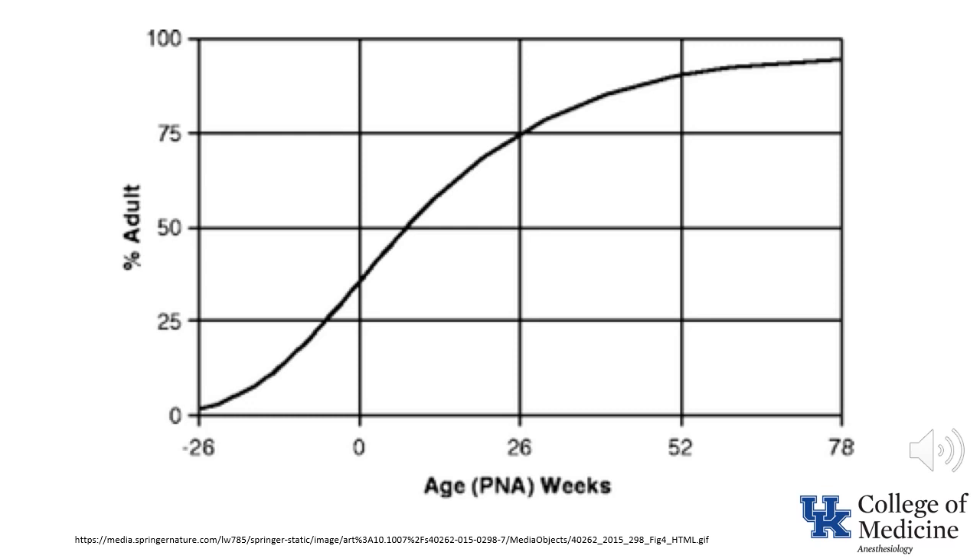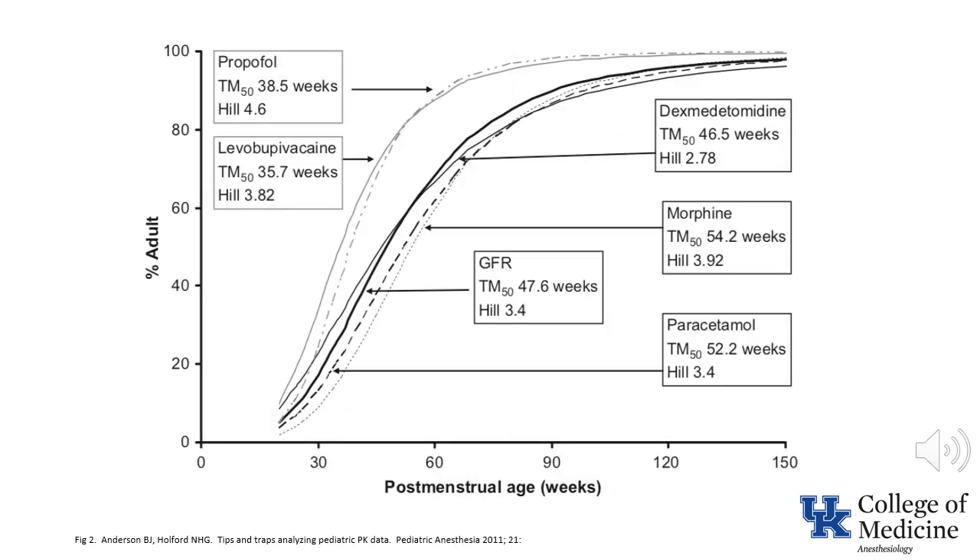This graph shows GFR as a function of maturation. At birth, GFR is about one-third of normal adult values. It increases over time as a result of decreased renal vascular resistance and an increase in renal blood flow, in addition to increased surface area of the glomerular membrane. Even at one year of age, GFR is only about 90% of adult values. This graph shows the clearance of different drugs as a function of maturation. Note that age is expressed as post-menstrual age — accordingly, a one-year-old born at term would show as 92 weeks on this graph. The shape of the curves and the general clearances for most drugs are closely related to the maturation of glomerular filtration rate.